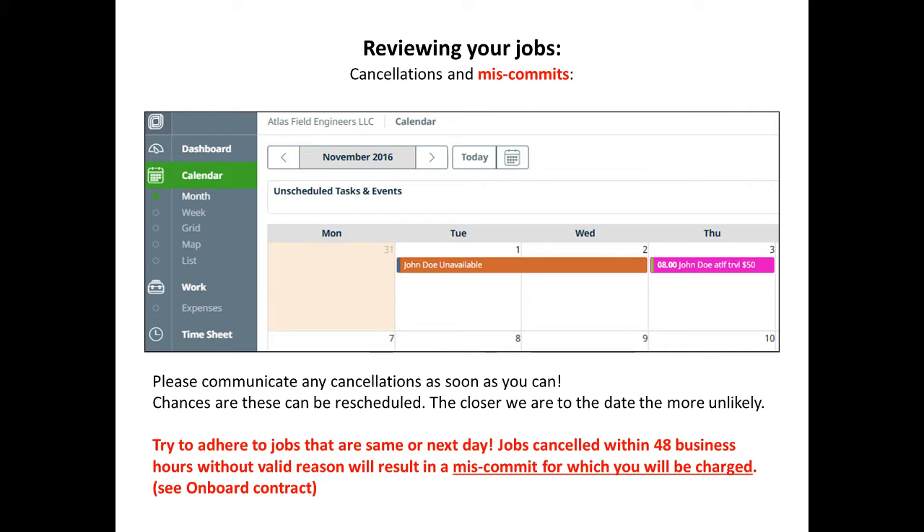Try to adhere to jobs that are scheduled. Jobs canceled within 48 business hours without a valid reason will result in a miscommit for which you will be charged. Valid reason examples would be car troubles or illness. For any submission of a valid reason, you need documentation alongside it, such as a doctor's note or repair bill.